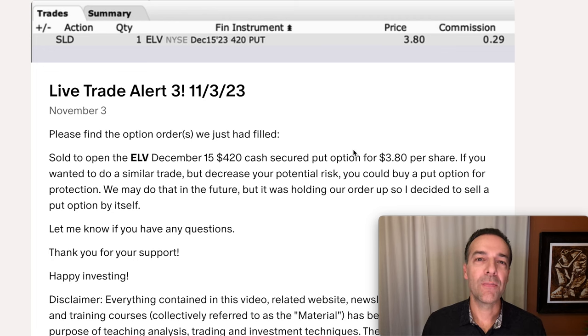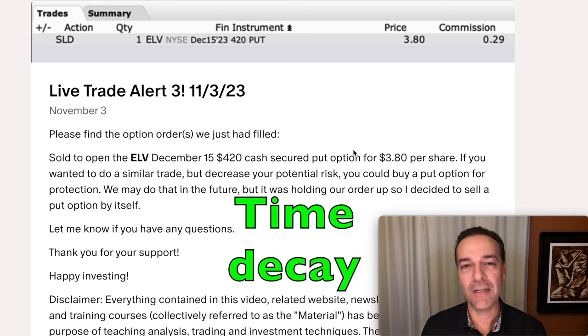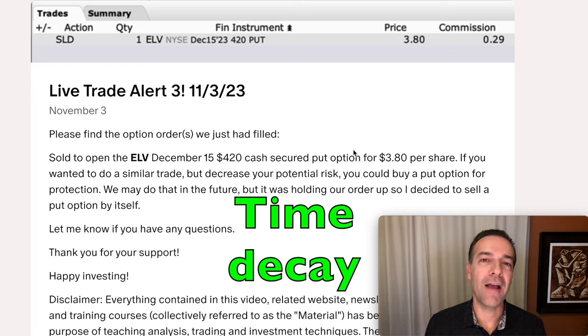I do on occasion sell some longer term LEAPS options — I think they're a great way to generate consistent cash flow without having to do much work. The benefit of selling LEAPS options is that you don't have to do very many trades a year to have a nice consistent income. You can also sell those options pretty far out of the money, which makes it a lot safer. The downside is that you're not really letting time decay do its thing. With shorter dated options, a lot of the value of out-of-the-money options is what's called theta, or time decay, and the value of those options deteriorates really fast over time.